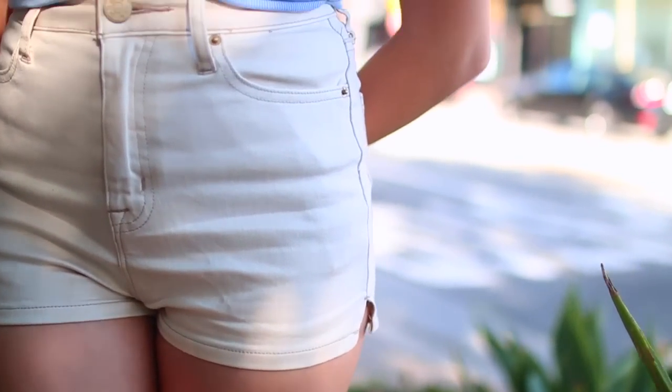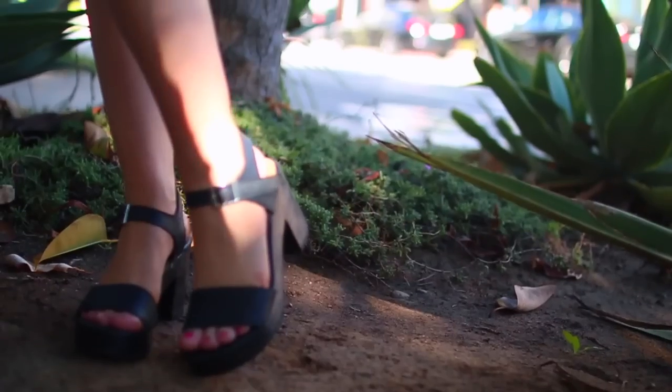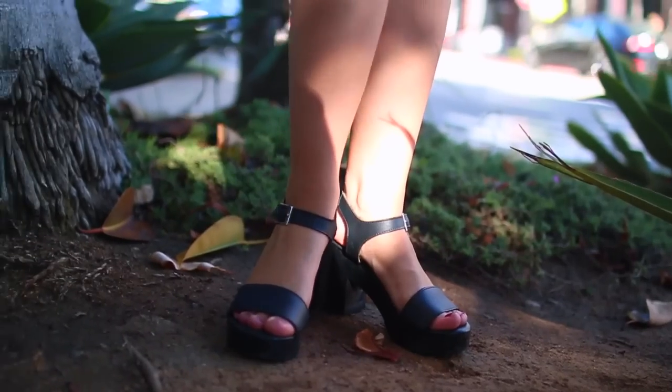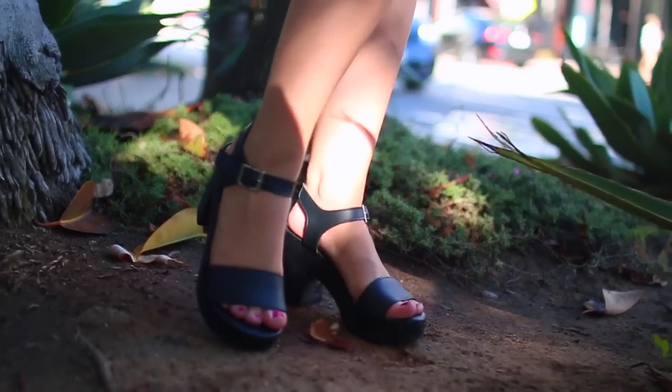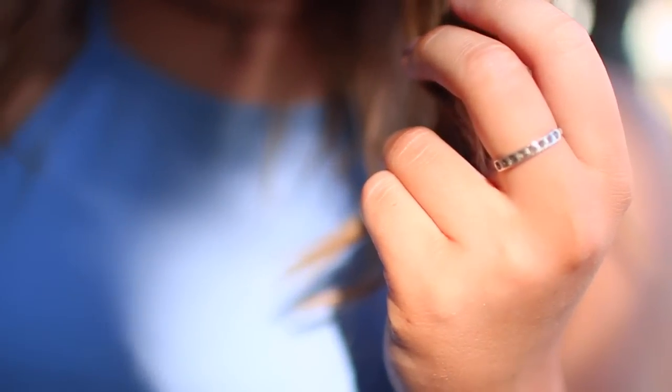Even though this outfit is super basic, it's super comfortable and great for shopping — because you know when you're wearing a super complicated outfit you never want to try anything on? Well this is not like that. It's super simple, really easy to try things on. Plus I think the white shorts are super summery, so if you can find some white shorts somewhere, I definitely recommend putting them on for the summertime.